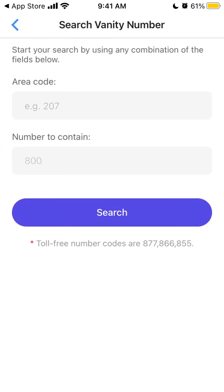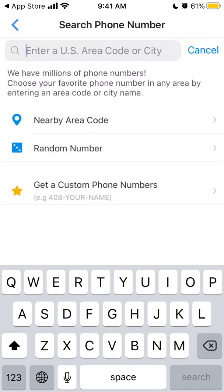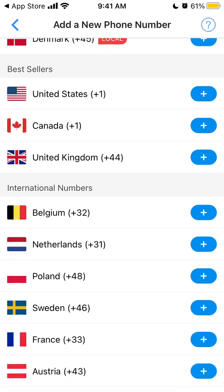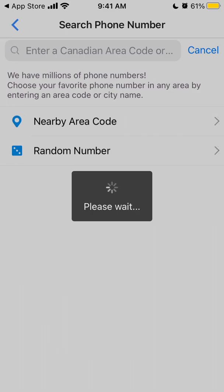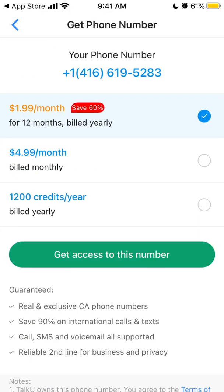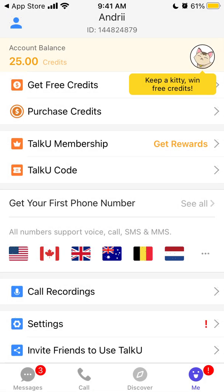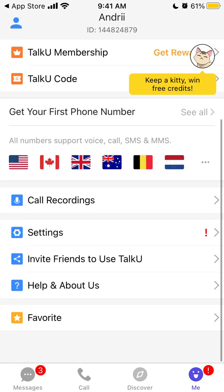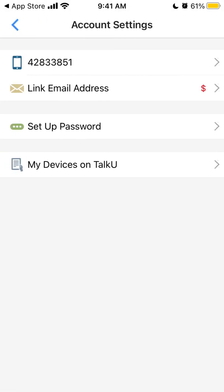You can also get a custom phone number with your area code. So it's not a free way to get an additional phone number, but if you really need it, you can get a number this way. If you create your account, you get some free credits. There are also account settings and chat settings.